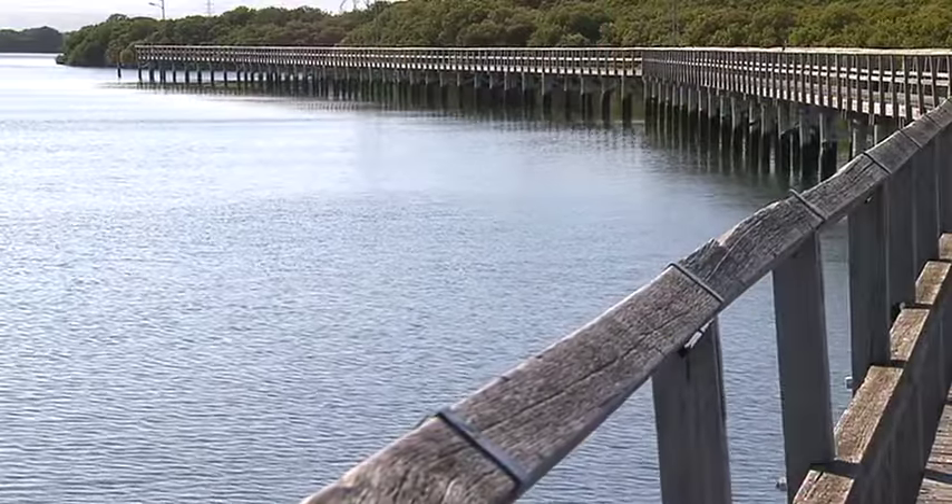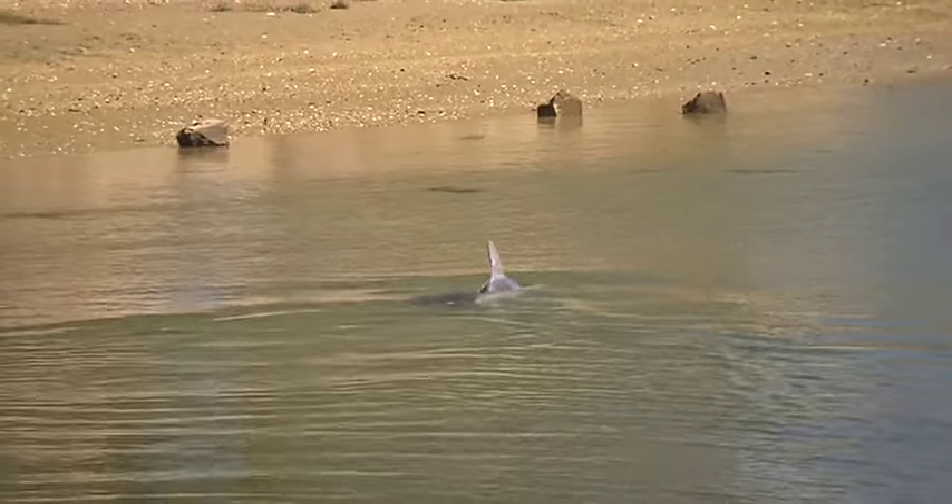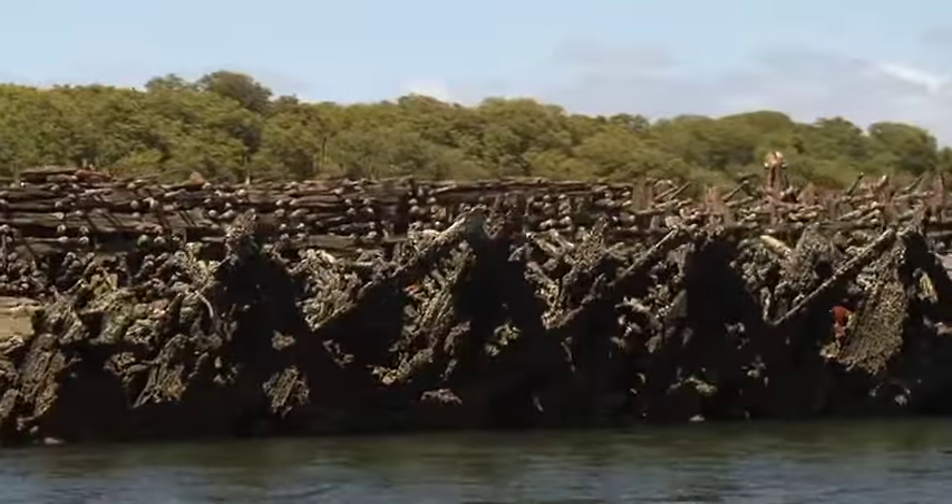Launching from Garden Island, you'll find Adelaide's Dolphin Sanctuary and the very interesting ship's graveyard.